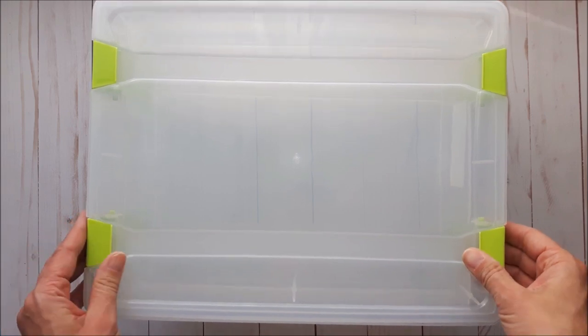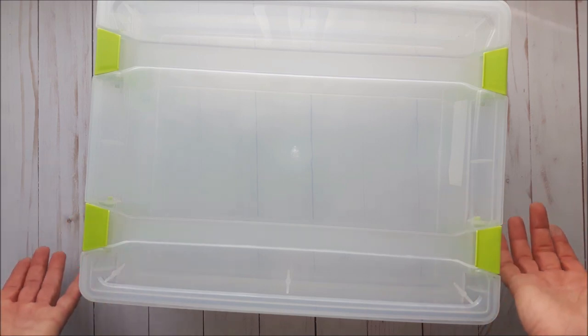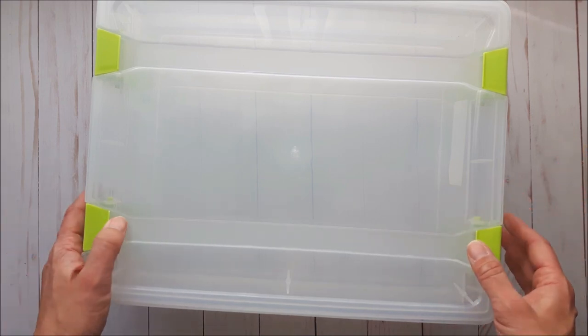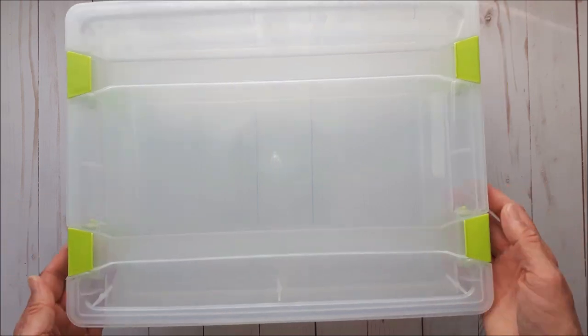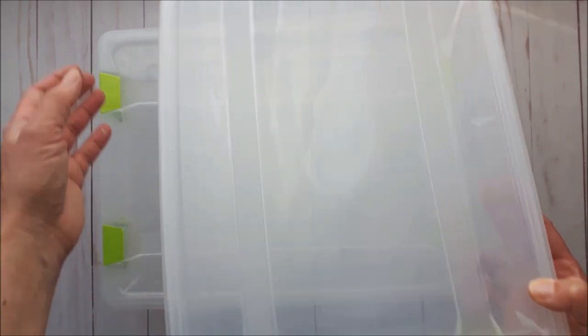So Dollarama is a Canadian dollar store. Everything ranges from around 80 cents all the way up to four dollars. I purchased more of these containers for my craft room — they were four dollars each.